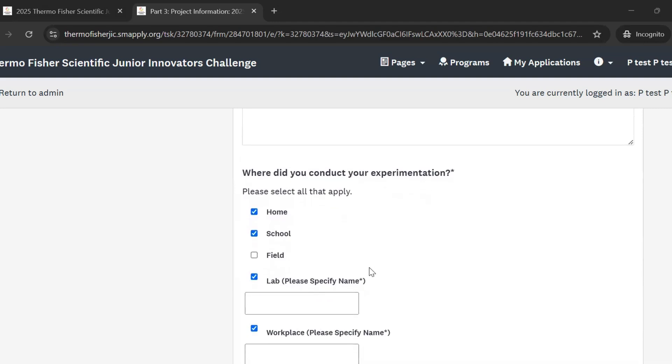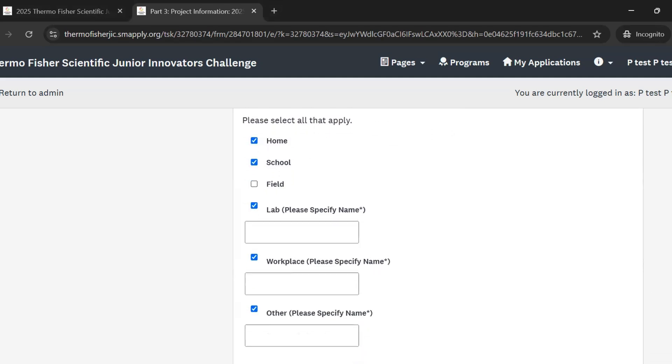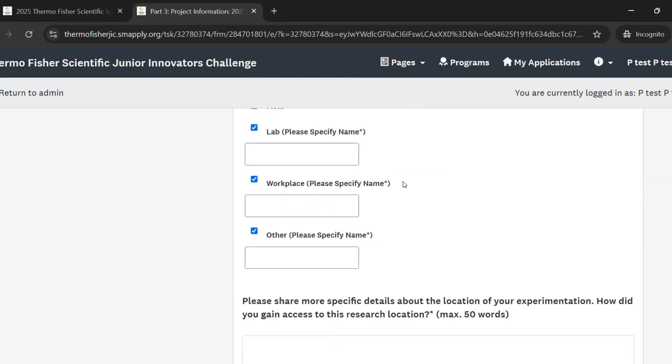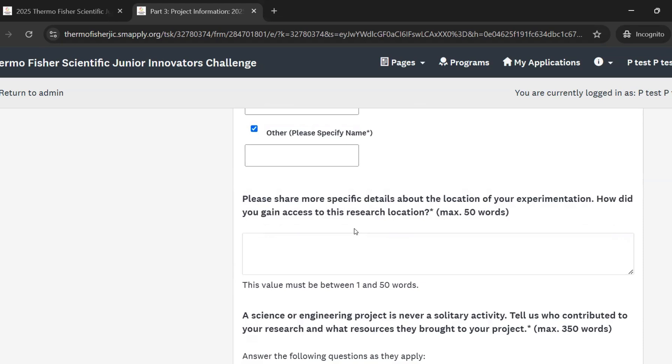Next, we're going to ask where you conducted your experimentation. You can select multiple options here. If you selected that you worked in a lab, a workplace, or somewhere else, we're going to want you to specify what that place was in the text box. This follow-up question — which only appears if you select those last three options — asks for more specific details about the location of your experimentation and how you gained access to that research location. For example, if you worked at a lab, did you reach out via a cold email, did your school help establish a connection, or did a family member help? Any of those options are perfectly fine, but you should describe them here.